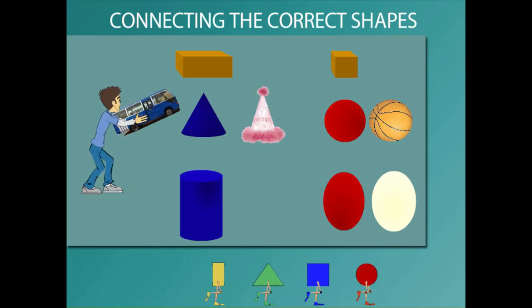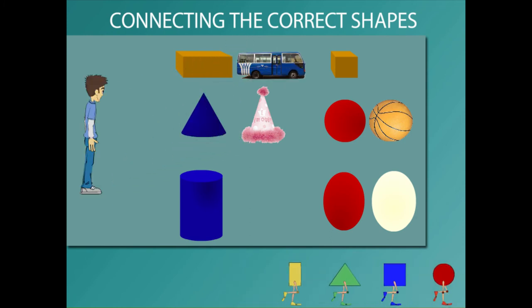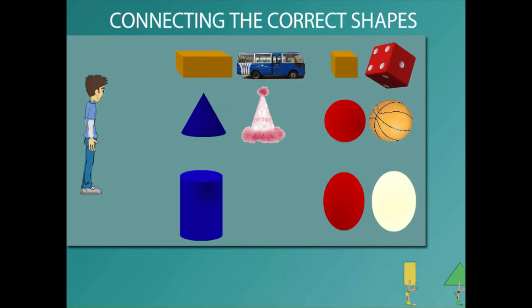He matches a toy bus with a rectangle block. He brings a dice to match it with a cube, and a jam jar with a cylinder.